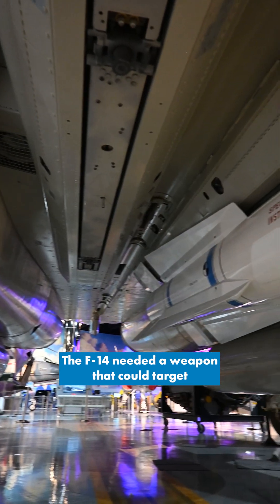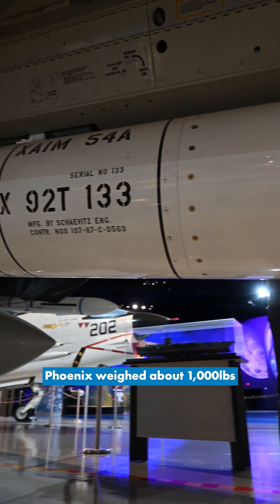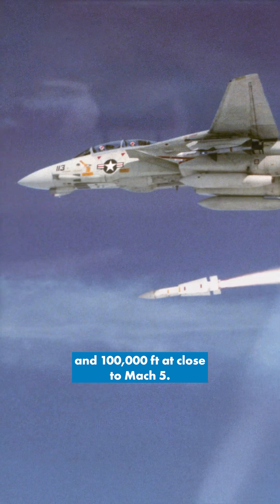In its fleet air defense role, the F-14 needed a weapon that could target incoming enemy bombers away from the carrier group. The AIM-54 Phoenix weighed about a thousand pounds and had an operational range just shy of 115 miles. The AIM-54 was able to cruise between 80 and 100,000 feet at close to Mach 5.